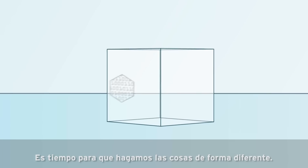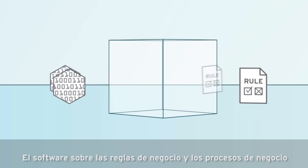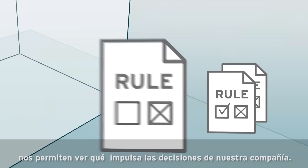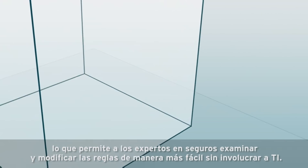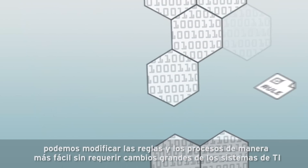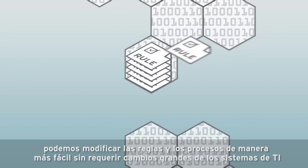It's time for us to do things differently. Business rules and business process software lets us see what drives our company's decisions. Rules are separated from code, allowing insurance experts to examine and modify rules more easily without involving IT. Now we have the visibility we need, and we can modify rules and processes without requiring extensive changes to IT systems.